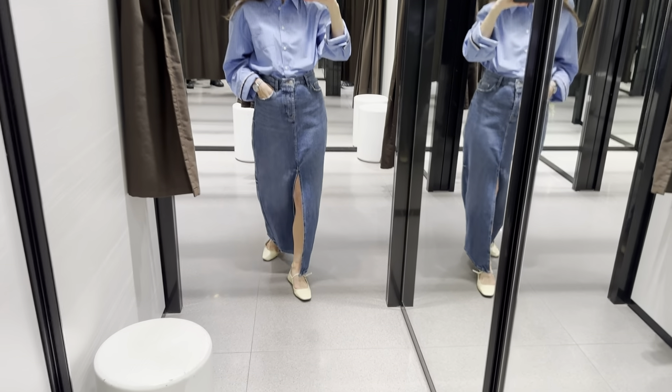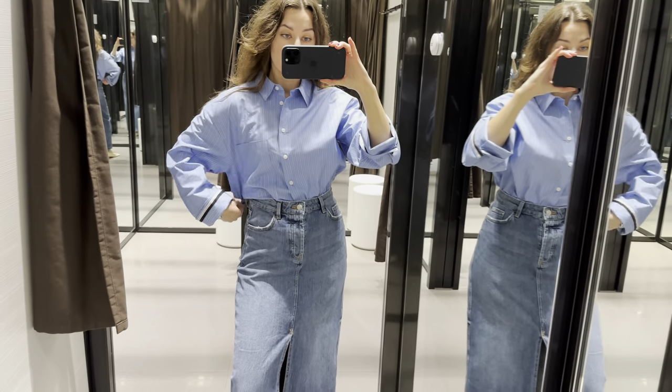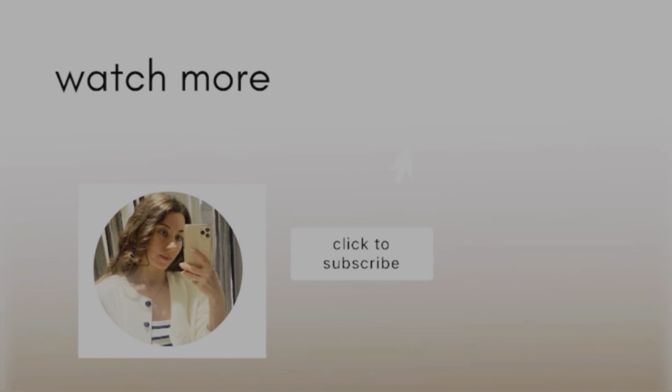What do you think of these outfit ideas and these spring and summer essentials from Zara? Hope it was helpful and inspiring for you. Leave me a like and see you later.